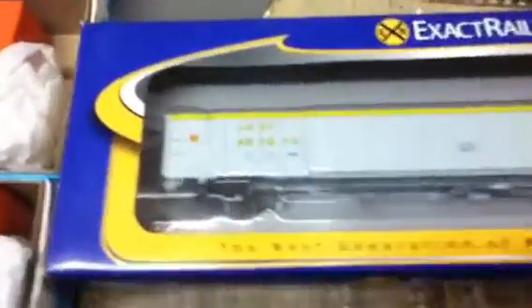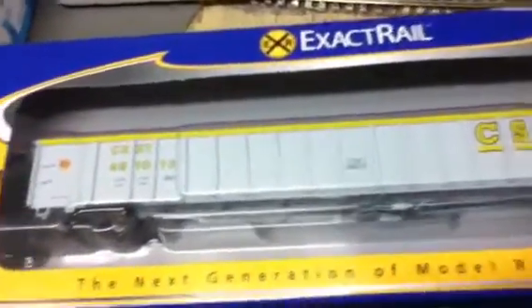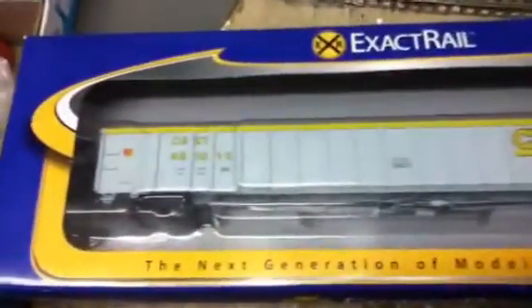Over here I went ahead and got me this gondola. It's an Exact Rail — it's a very nicely detailed car. I really like Exact Rail cars, they're real nice.